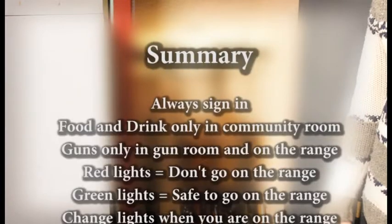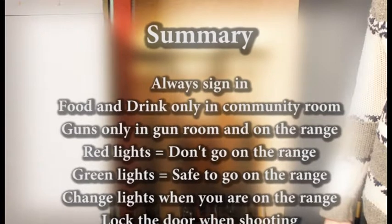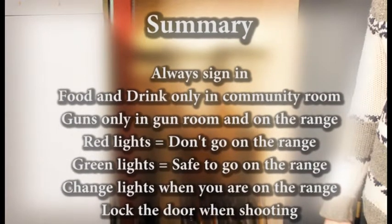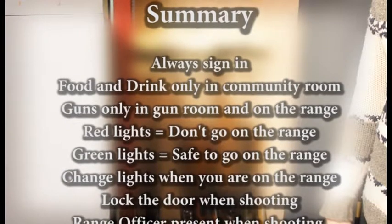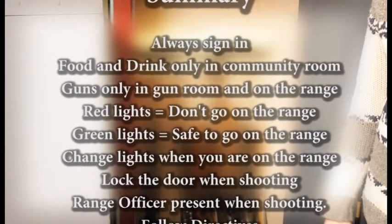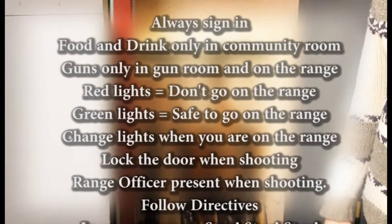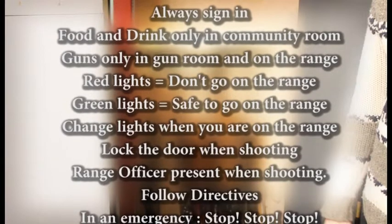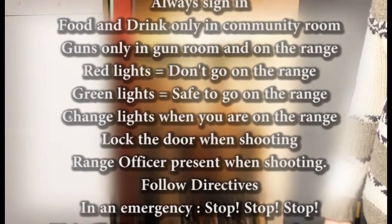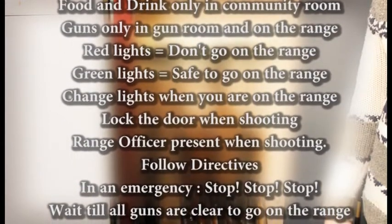Now that is a lot of rules. Let's go through them quickly once again so that you won't forget them. In summary: always sign in when you are on the premises. Food and drink are only allowed in the community room. Guns are only allowed in the gun room and on the range. Only go onto the range when the light is green. Do not forget to change the lights when you go onto the range. Always lock the door to the range when shooting.